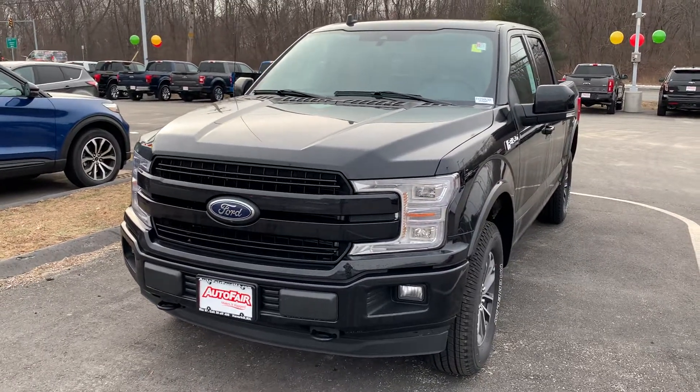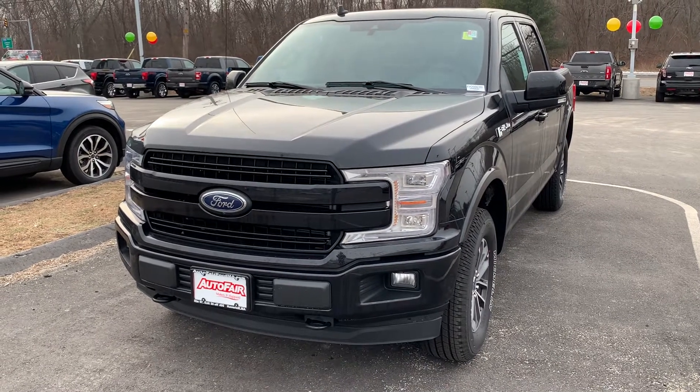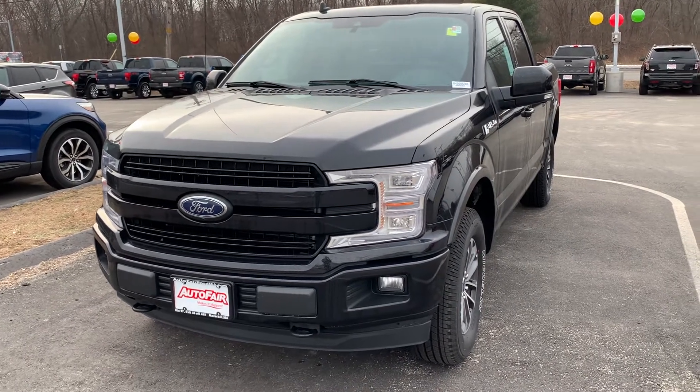Hello Adam, my name is Urjohn. I'm one of the product specialists here at Auto Fair Ford in Haverhill. Here is the 2020 Ford F-150 Lariat that you're interested in.